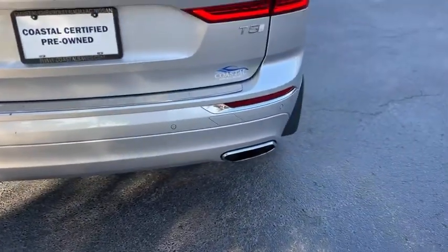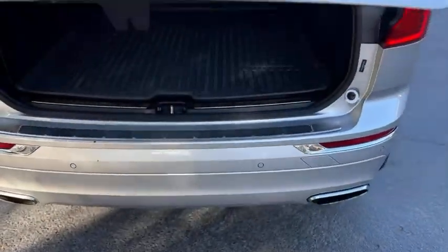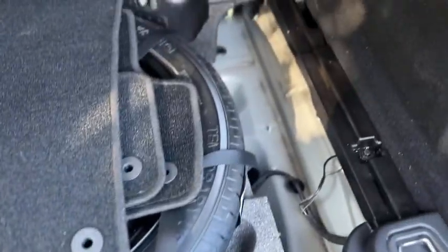Around back, you have dual exhaust, rear parking sensors, and a power tailgate. Inside the trunk there's an all-weather trunk mat, a 12-volt outlet, a spare tire, and floor mats with storage underneath.